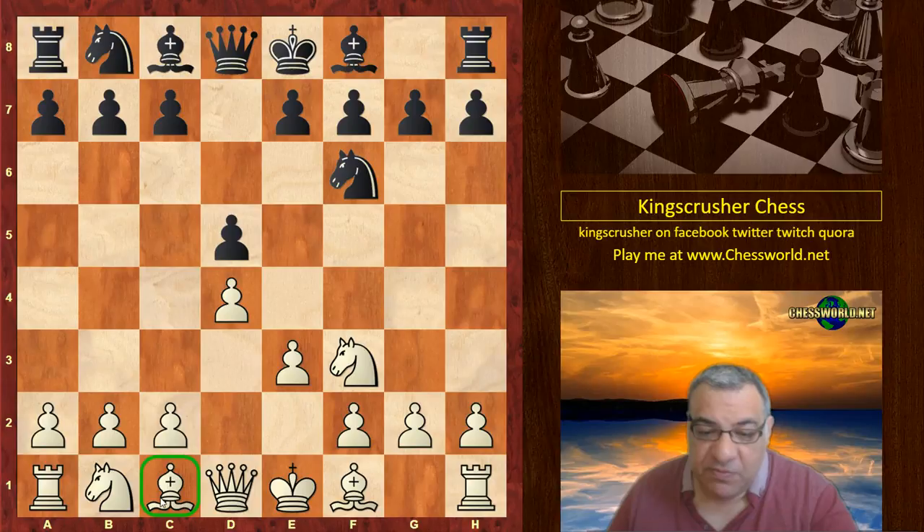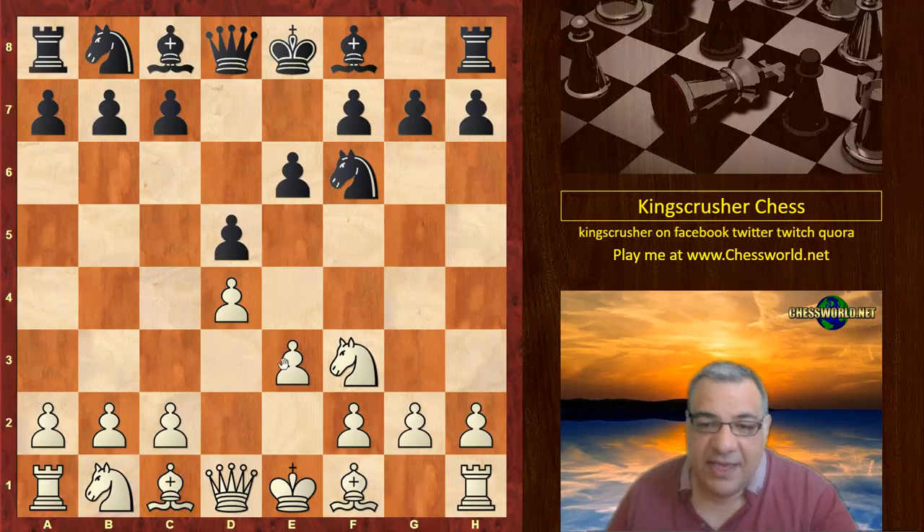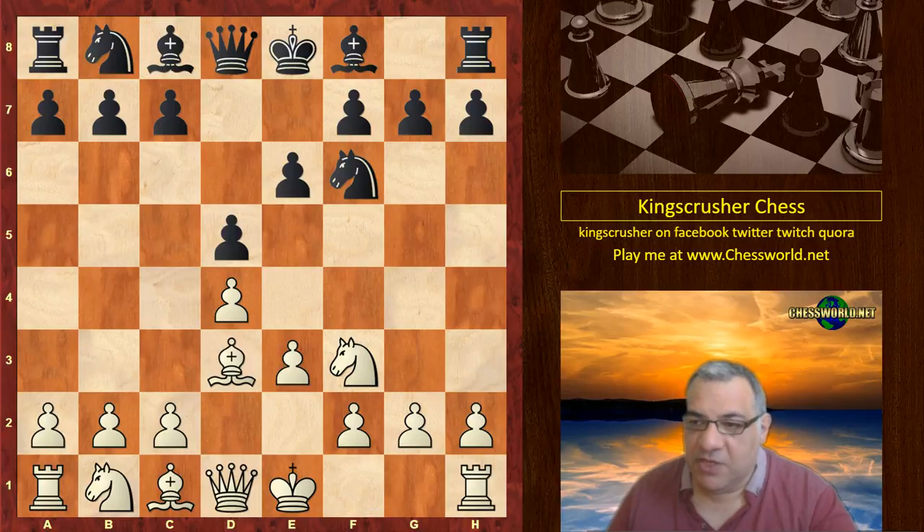e3 — it hems in the bishop, but does it have any venom? It is popular at many levels actually, so it's nice to see at the very highest level in this tournament. e6 from black, so black also blocks in his c8 bishop, his queenside bishop. Bishop d3, c5, and white just castles.